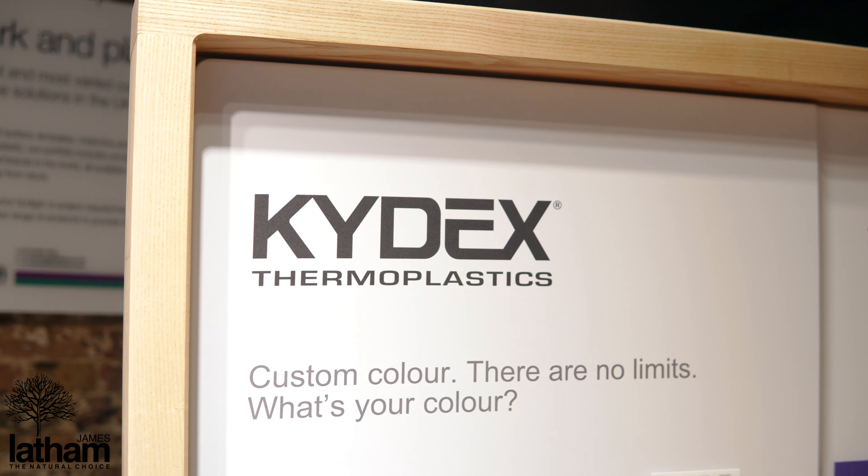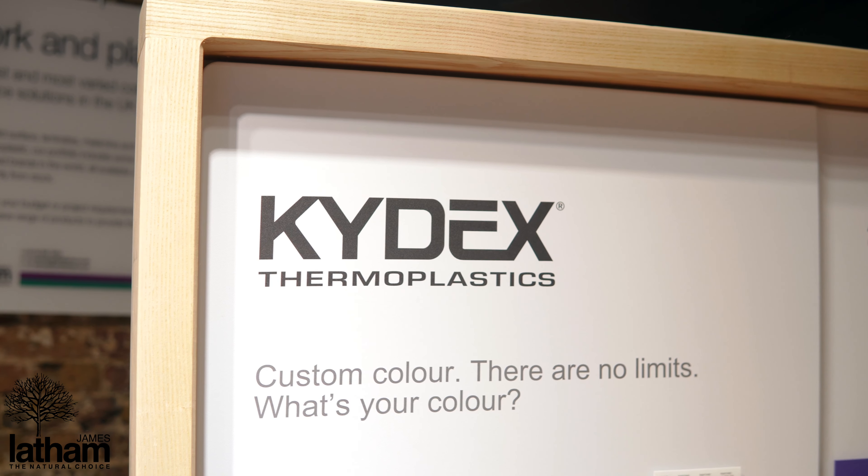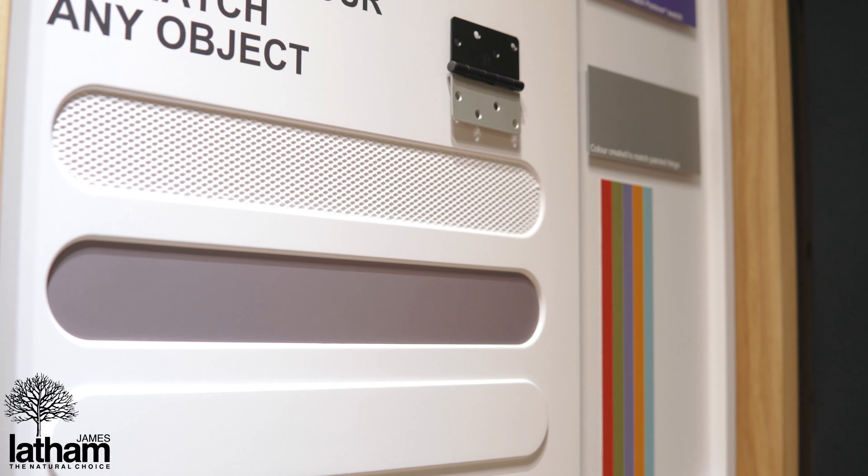Hi, I'm Matt from James Latham's Islington Showroom. One of the fantastic products we've got on display here is a product called Kydex, and I'd like to give you some information about it in five simple facts.